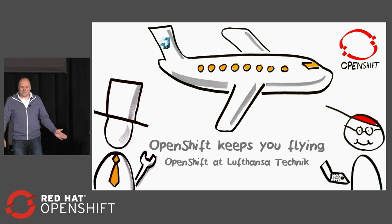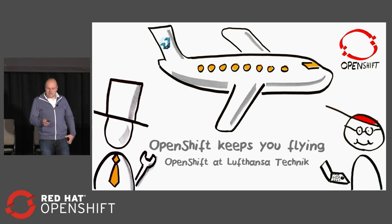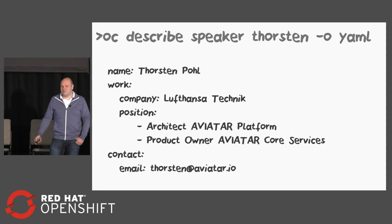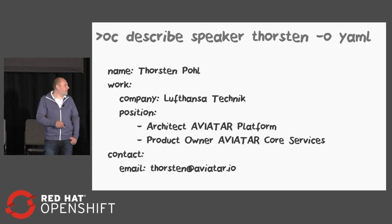Hi, there are many people here. I would like to tell you a little bit about how OpenShift keeps you flying, how OpenShift helps us at Lufthansa Technik. But first of all, I'd like to introduce myself. My name is Thorsten Pohl. I work for Lufthansa Technik and I'm the architect for the Aviator platform and also a product owner for the Aviator core services. If you'd like to contact me, please feel free to drop me a line at torsten.aviatar.io.